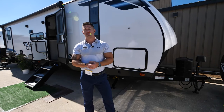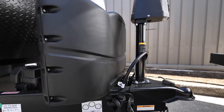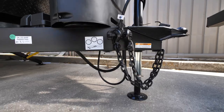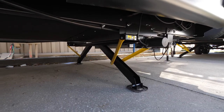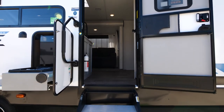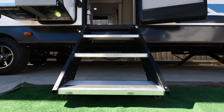On the outside of the Vibe 26 BH, up front, like all the other Vibes, coming standard is our full power package. This includes the power tongue jack standard, and also includes our power stabilizer jacks standard as well.